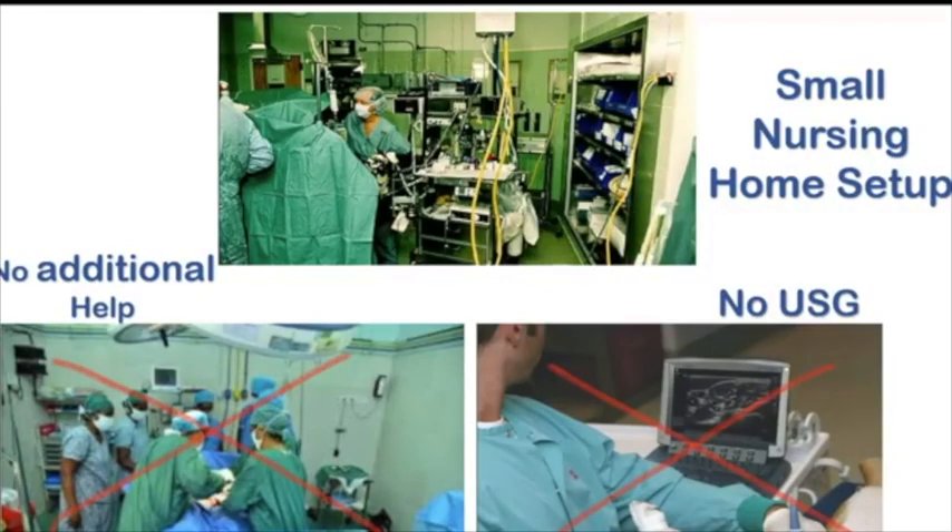As a small nursing home practitioner, we tend to depend upon blocks as a sole anesthetic agent to keep it to minimum, especially for high-risk cases, as we tend to have no additional help and also more for LOR and PNS-guided blocks since there is no USG available.